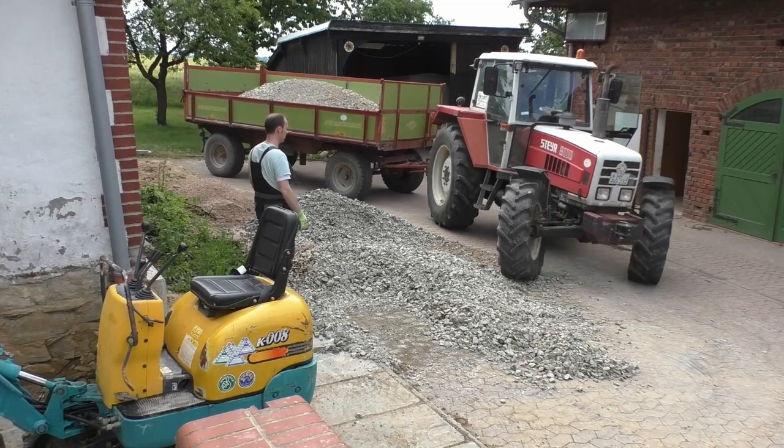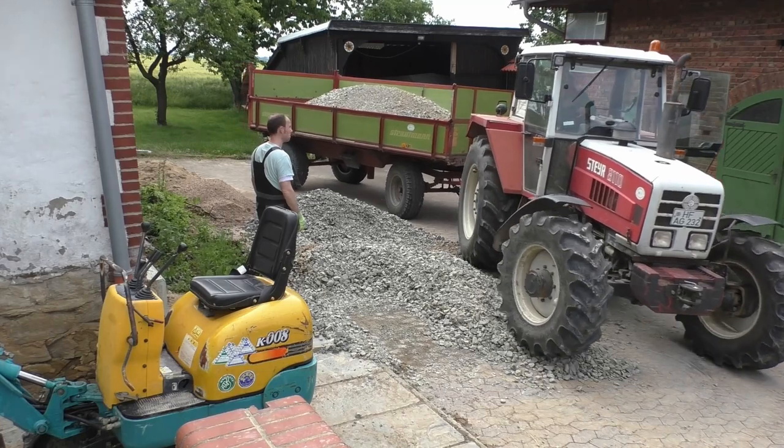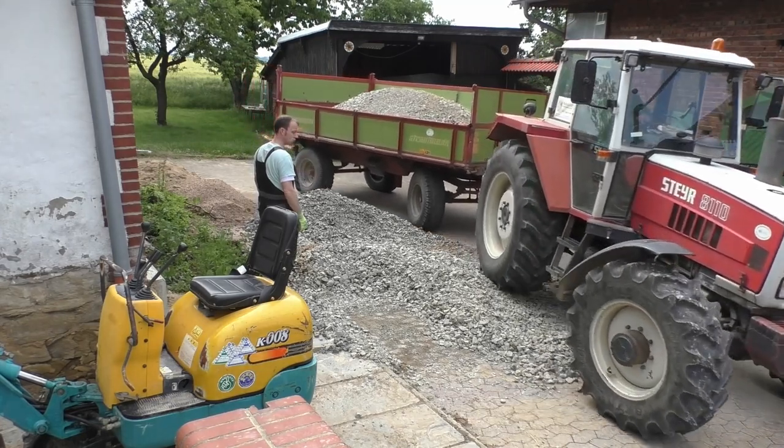My father-in-law is there again with the next few tons of gravel, fresh from the materials trader.